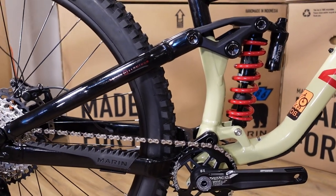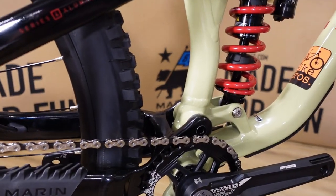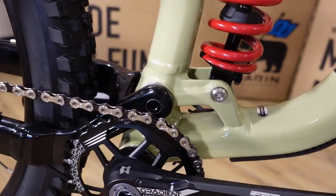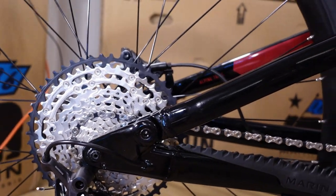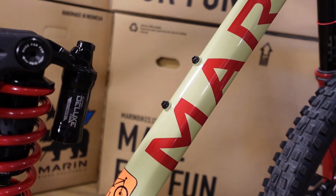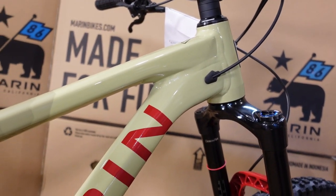The bike is based off a single-pivot design — this is what Marin calls their Multi-Track system. Multi-Track and single pivot seem to be two things that don't agree with each other, but it's a name describing a suspension design that actually works surprisingly well. We have a main pivot and a seat stay pivot, making this a linkage-driven single pivot where the seat stay drives the shock vertically. There's also room on the frame for a water bottle, and internal cable routing is pretty standard these days.